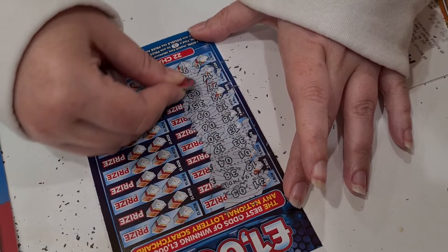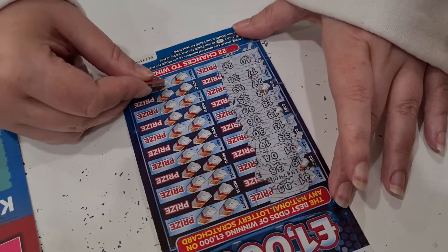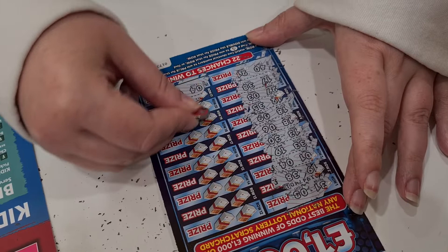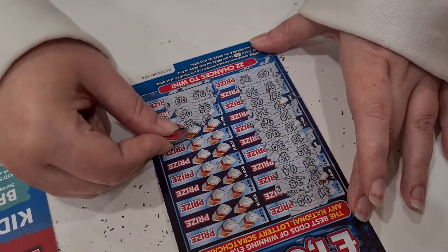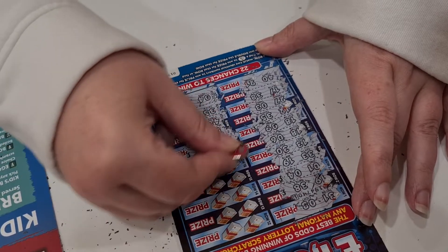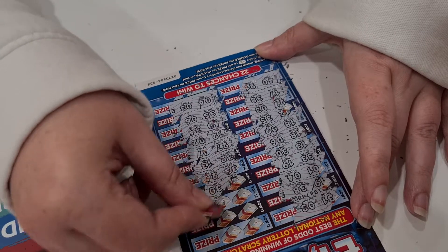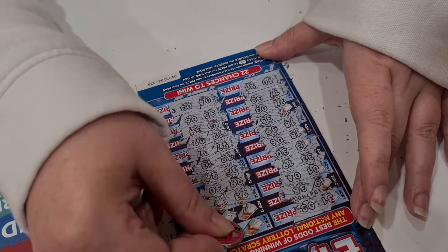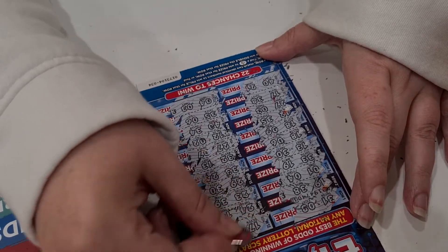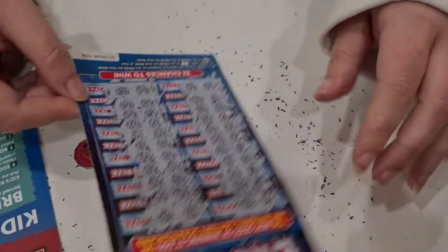We spent 25 quid on these and so far we've got £4. I think £4 might be a lot, which is upsetting. But it is what it is. You shouldn't gamble, it's very bad for you. That was nothing, out of crap.